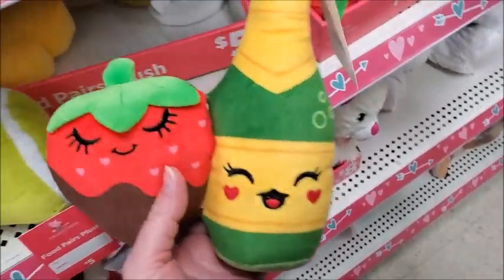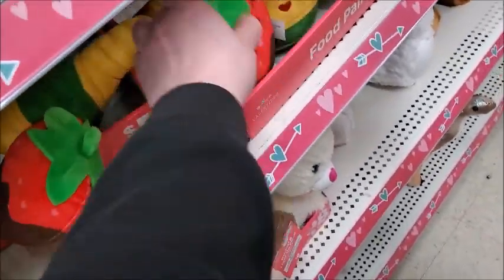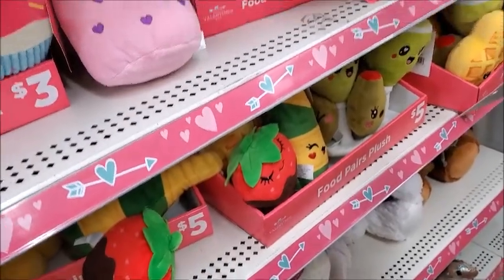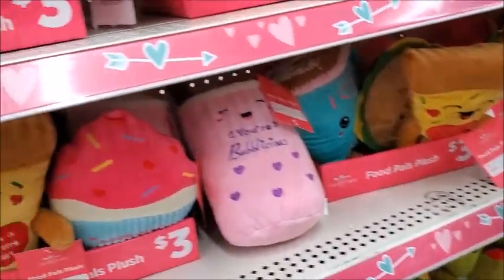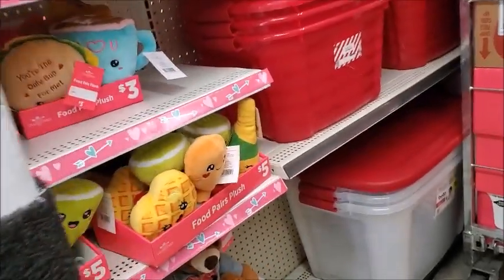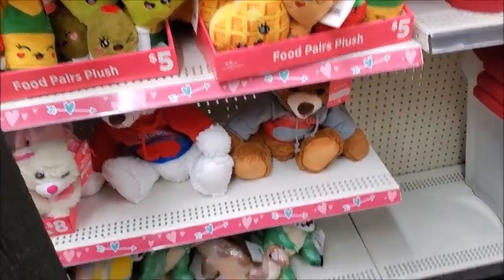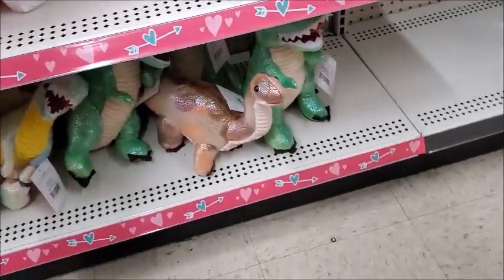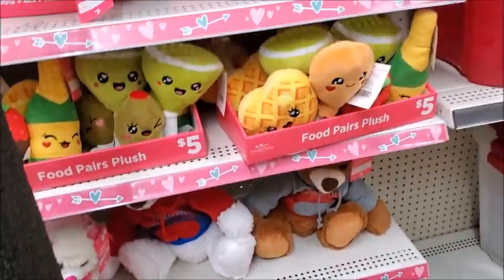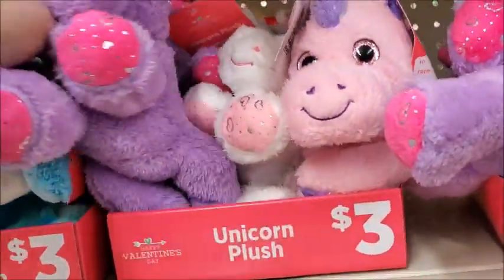And there's a strawberry and another one. It's where they have food-shaped plushes for Valentine's. I guess that's new. And there's some dinosaurs.